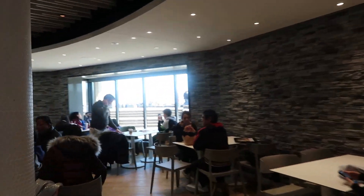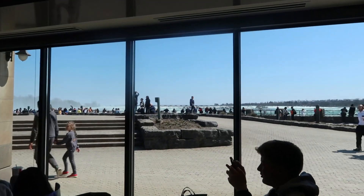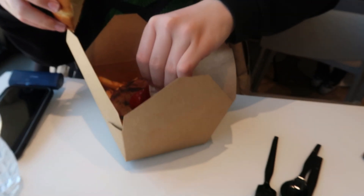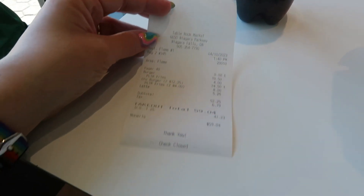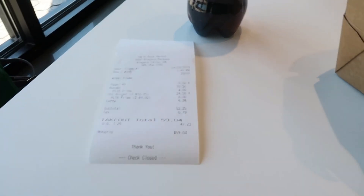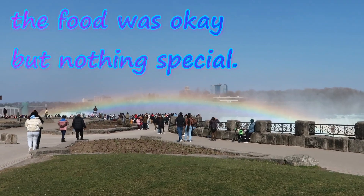We're sat in the window so we can see some of the falls. The food's come — I've got the cheeseburger. Archie's gone for the meat burger and chips, and Glen's gone for the same as me. That was a grand total of $59.04. Look at the rainbow — I just love it here.